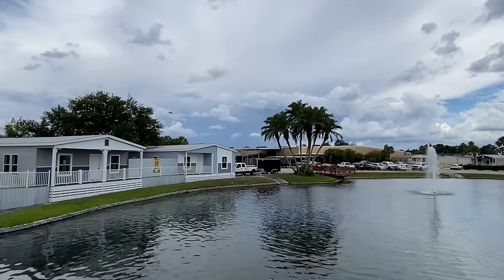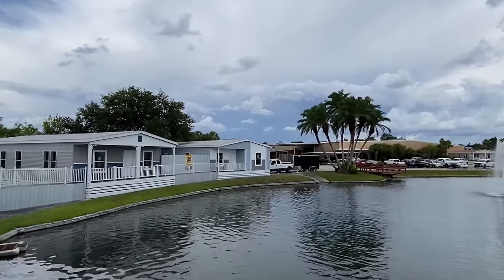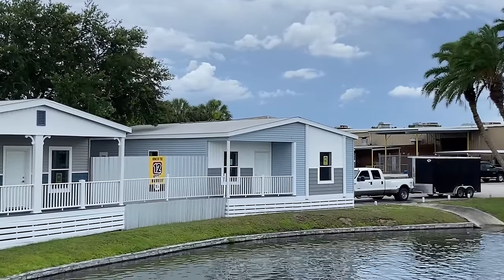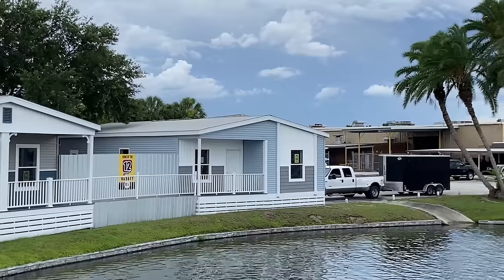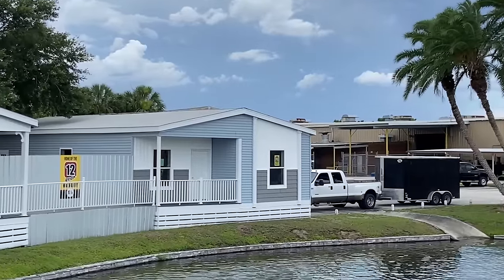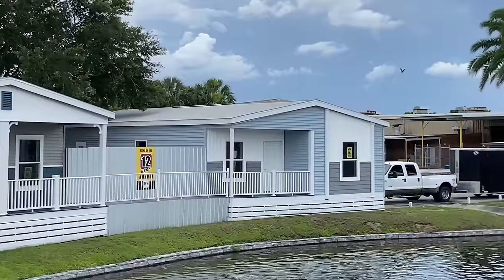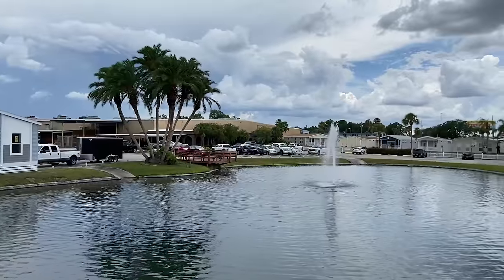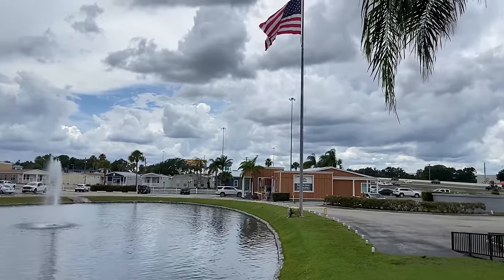What is good everyone? It is Chance. We're finna check out this home way over here. We are at Palm Harbor Homes. This is in Plant City, Florida at their model center.